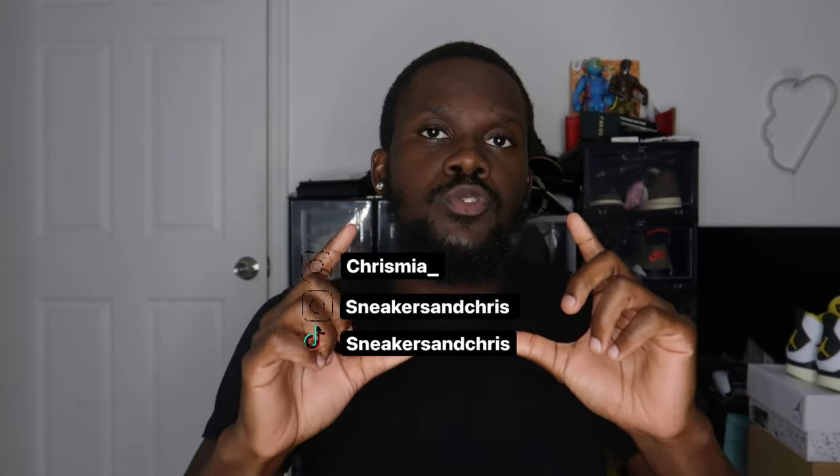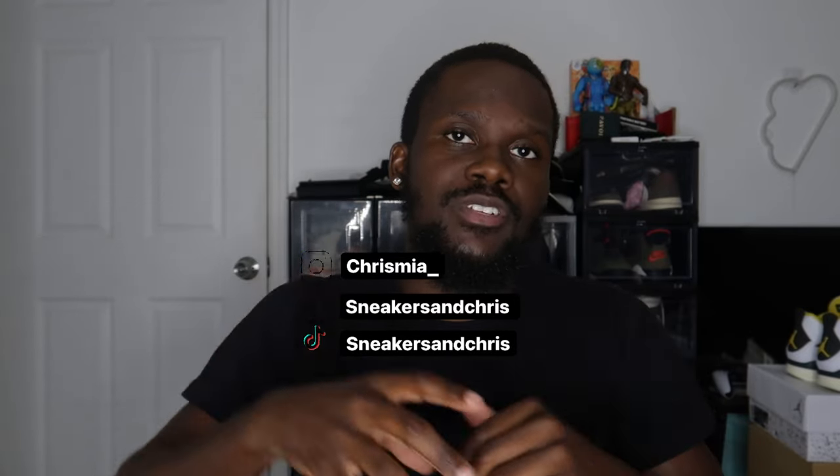Welcome back to the channel — Sneakers and Chris — back here with another video. We do have an unboxing, so make sure to tune in through the whole video. If you enjoyed this, please don't forget to like, comment, and subscribe. My socials are on screen and in the description box. Now let's dive straight into these Kobes.